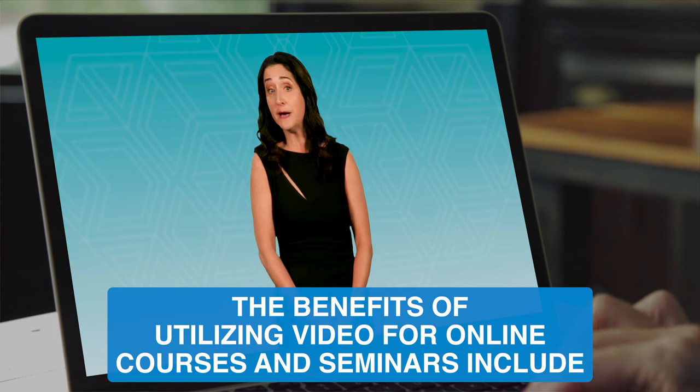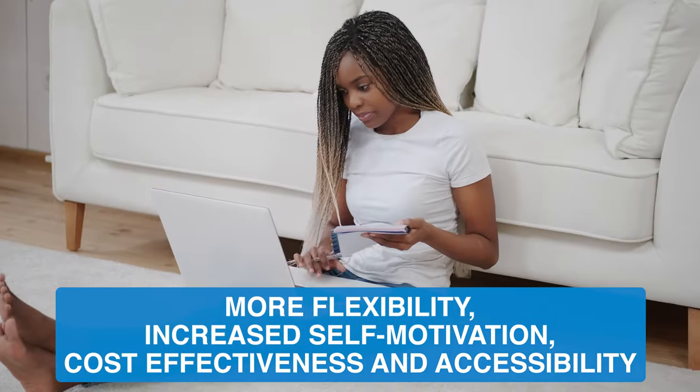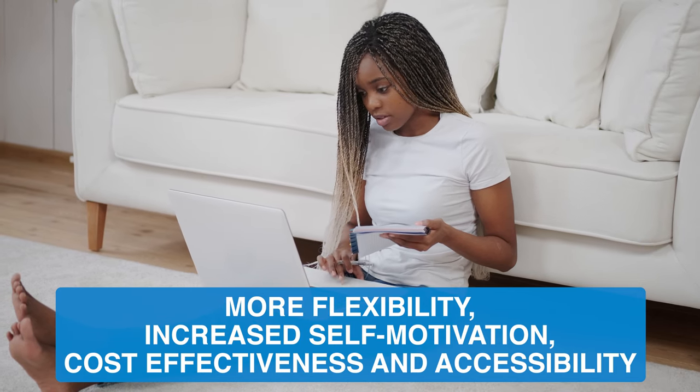The benefits of utilizing video for online courses and seminars include more flexibility, increased self-motivation, cost-effectiveness, and accessibility.